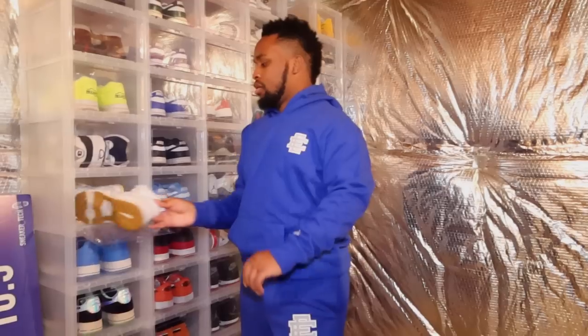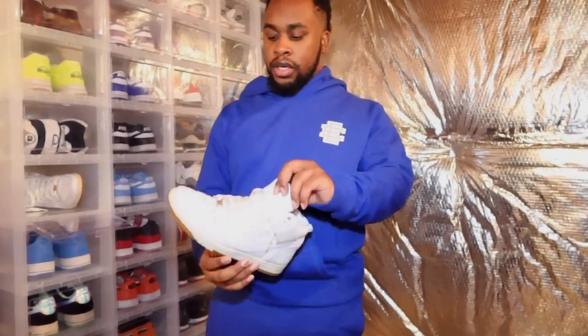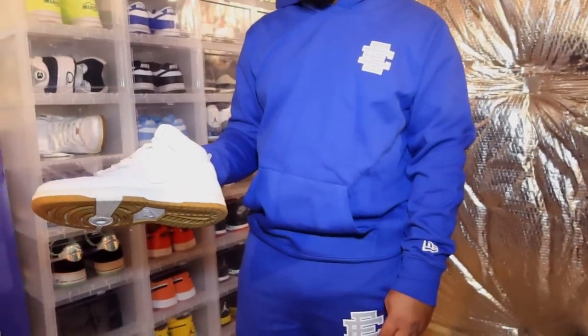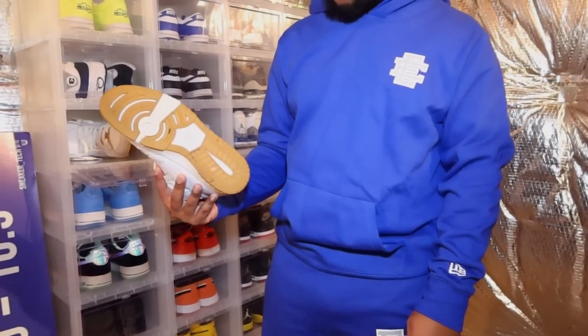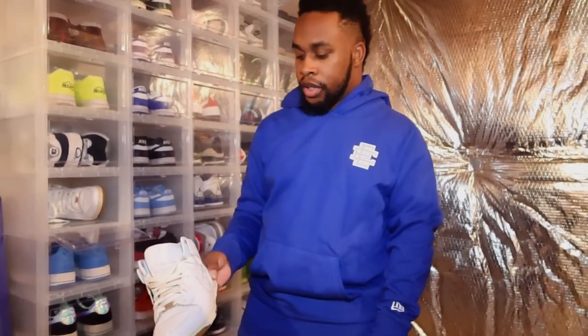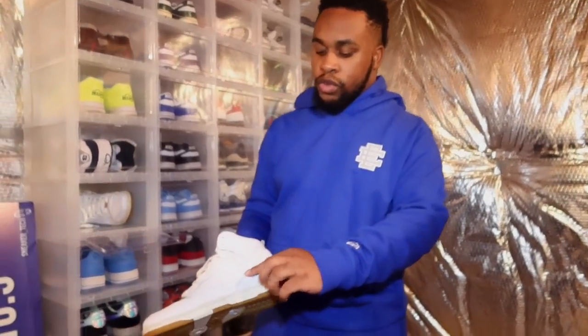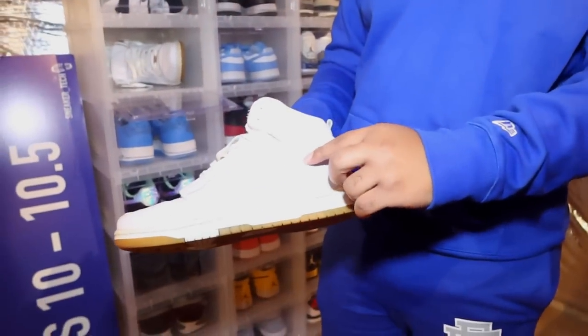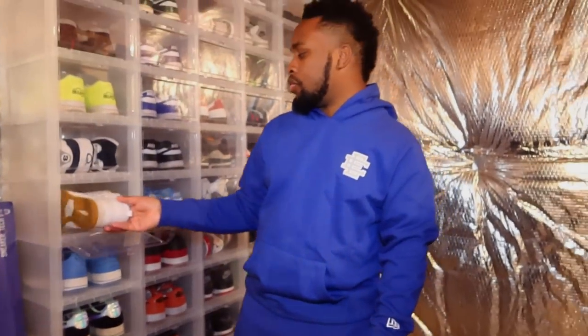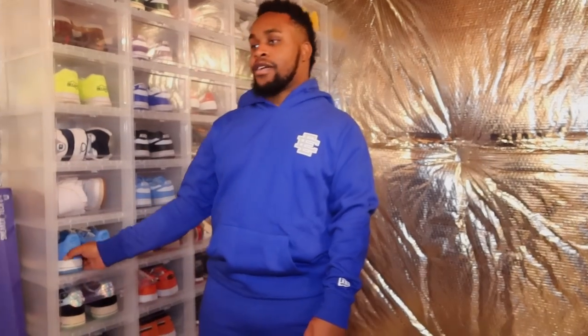My favorite shoe of all time is the Concord 11, so I do like to get shoes in Concord colors. I got these Dunk Highs — honestly I haven't worn these shoes in years, so it's about time I should probably sell them. I need to clean them up a little bit first, but this is one of the premium Dunk Highs. This swoosh right here — I think they call it ostrich — so this Dunk High has premium materials on it, that's why I purchased it.